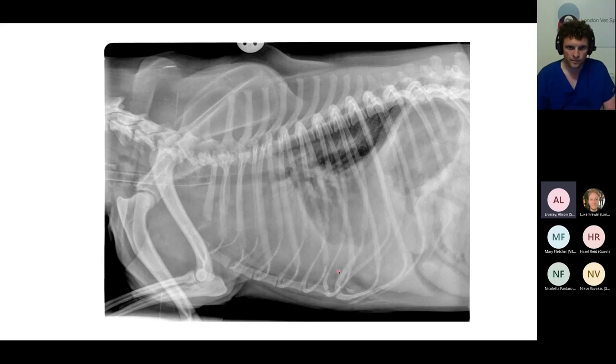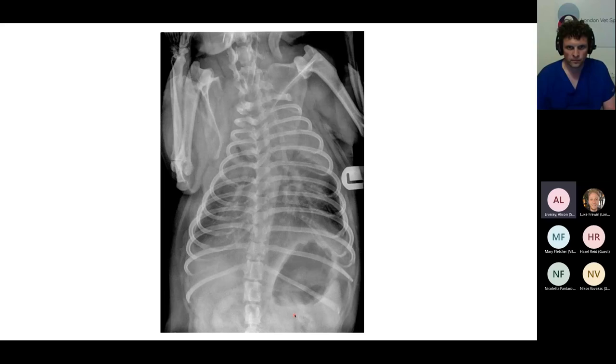It's very difficult to interpret the cranial thorax because the fluid is obscuring things. We can see the trachea and there's an endotracheal tube, so the dog is anaesthetised. On the dorsal ventral, once again there's effacement of all the structures — we can't see the heart at all, we can't see the diaphragm, and once again there's a lot of gas in the stomach.